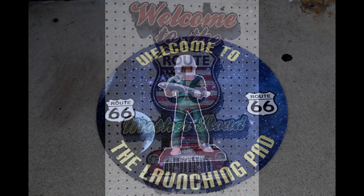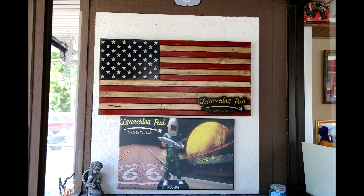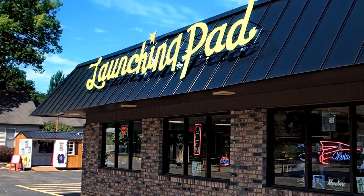Now it's on to Wilmington, Illinois. Wilmington, Illinois is about 20 miles outside of Joliet on Route 66. This is famous for its Gemini Giant at the Launching Pad.